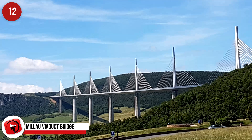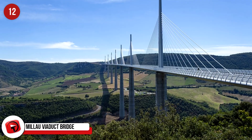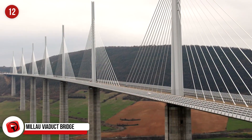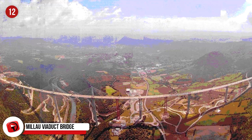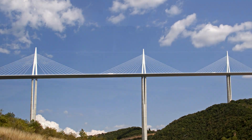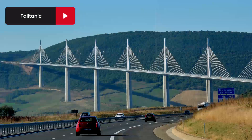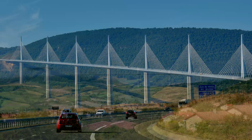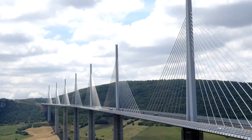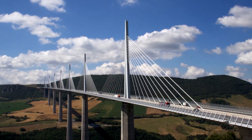Millau Viaduct Bridge, France. This traffic bridge from Paris to Barcelona crosses the River Tarn, which spreads out across a wide valley between two plateaus. The delicate and lightweight bridge is designed with great respect for this vast landscape, and was an attempt by the architect and engineering team to have as little disruption as possible. It is this lightweight nature that makes it an engineering marvel. The bridge is 1.5 miles or 2.5 kilometers in length, and the sections between pillars are 1,140 feet or 350 meters — pretty impressive for a bridge.